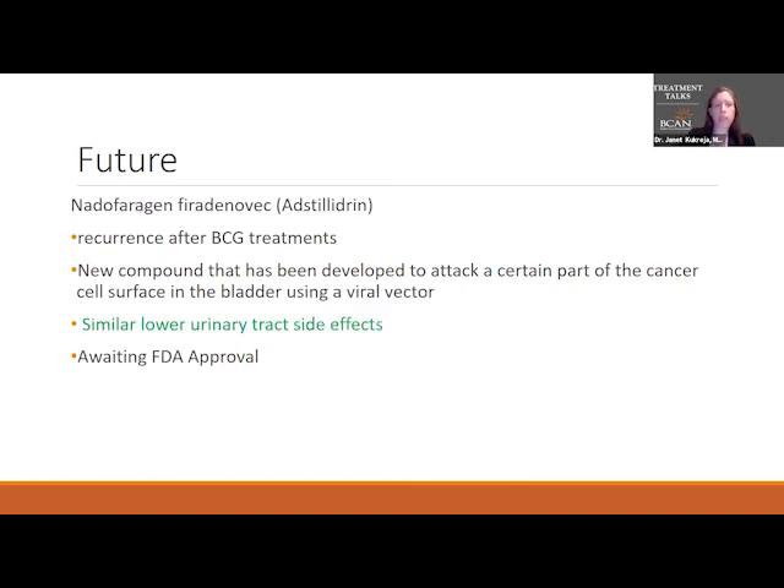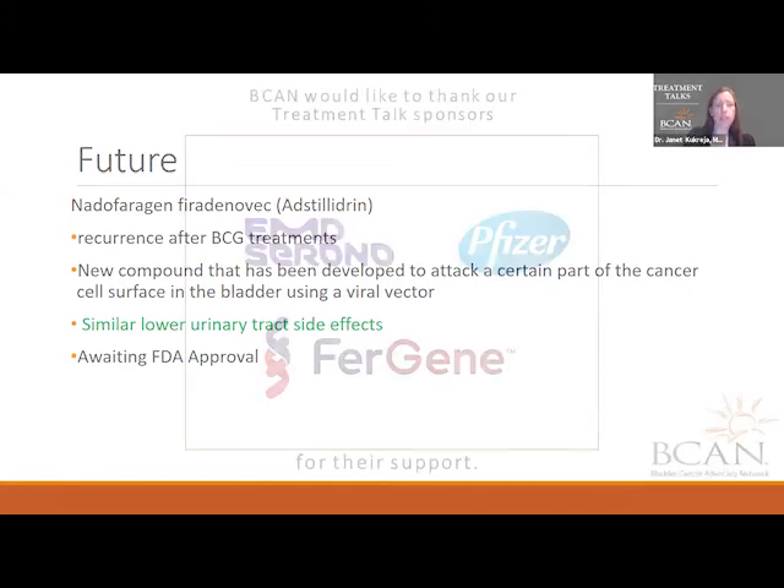Nadofaragene is also used for recurrence after BCG treatment. It's a compound that attacks part of the cancer cell surface using a viral vector. It has similar lower urinary tract side effects. Most of us are anxiously awaiting the FDA approval for this treatment.